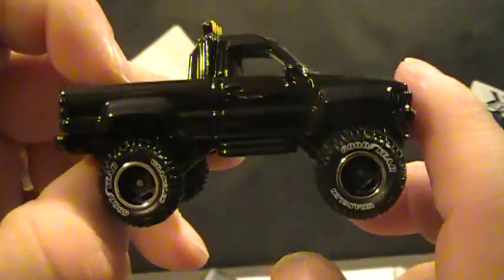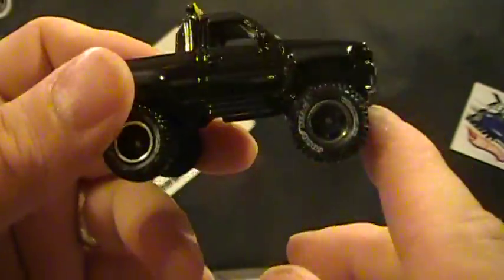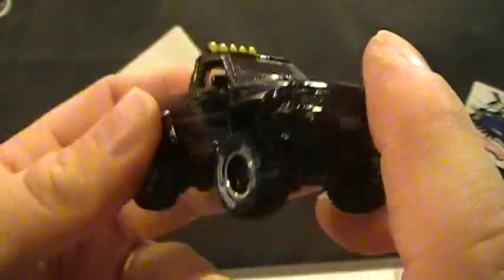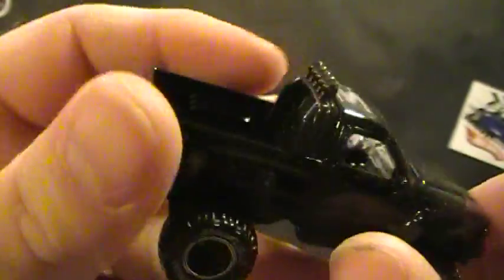This is nice, this is real nice. Rear rubber tires, little body, metal base — Back to the Future or not, this is a sweet ride. Wow, look at the detail — look at the stick shift and all that on the inside. That's some good detail.